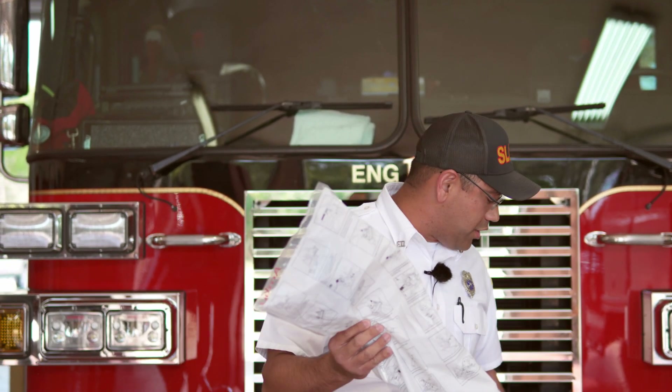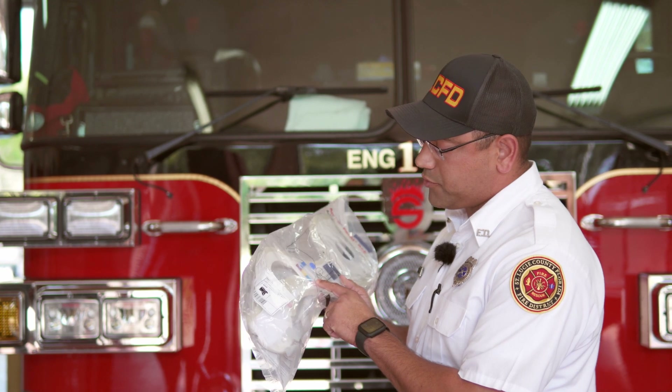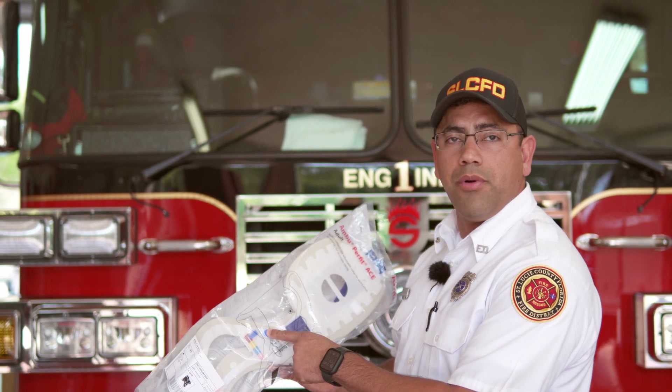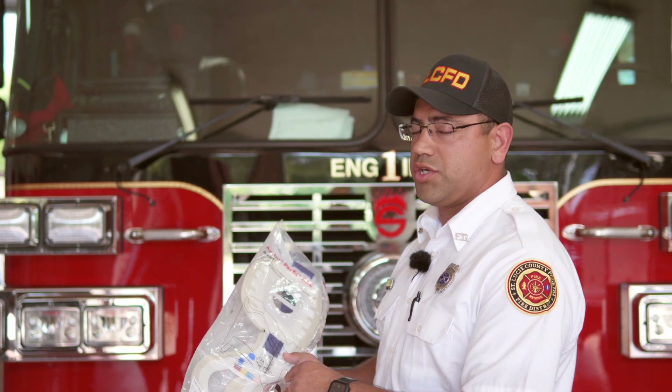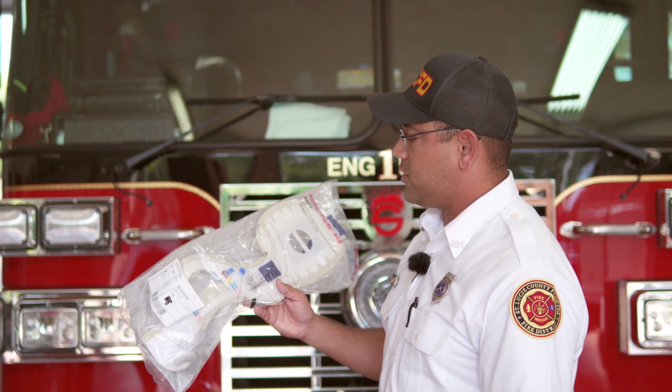This is the collar that the St. Lucie County Fire District uses. This collar has an adjustable format — we're able to use it from a no-neck patient all the way up to a tall patient. Simply pull on the tabs and you'll be able to adjust it. Make sure you flip the chin rest so that the chin rests on the patient itself. Here's your typical collar that we use.